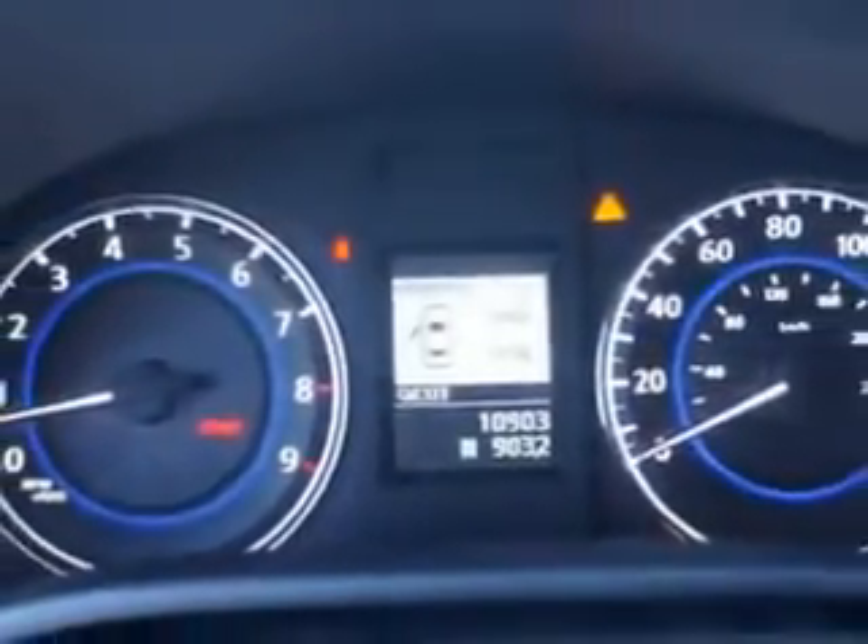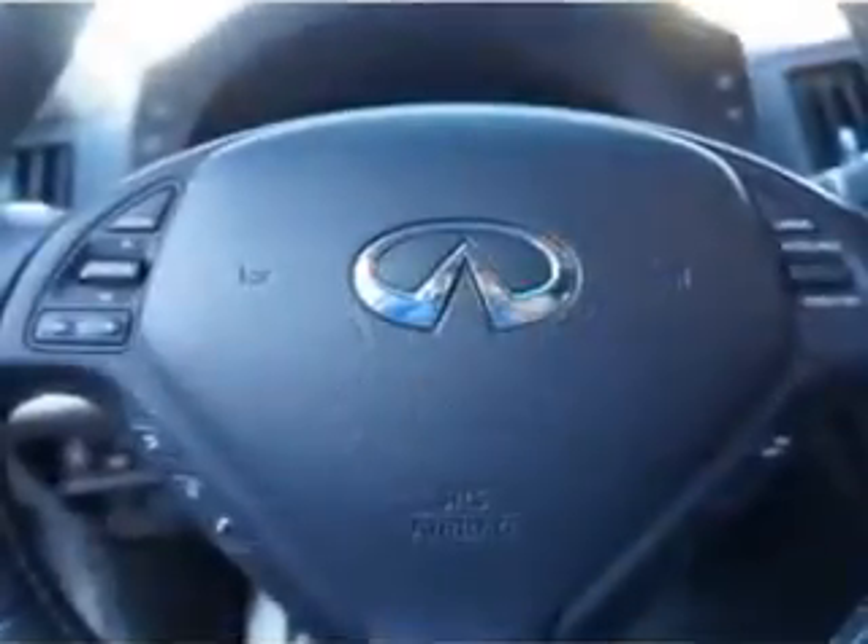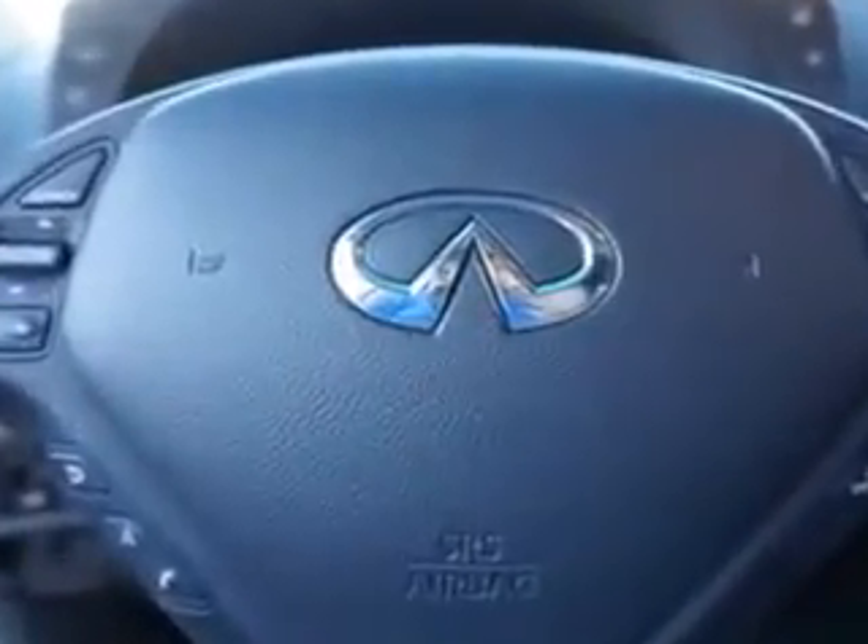Sport suspension and much more. Enjoy the drive and have peace of mind in this 2013 Infiniti G37 Coupe. See us at Circle Infinity today.